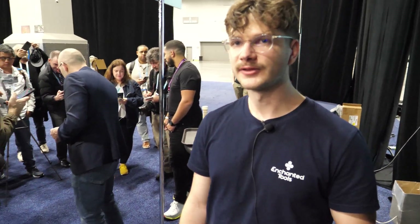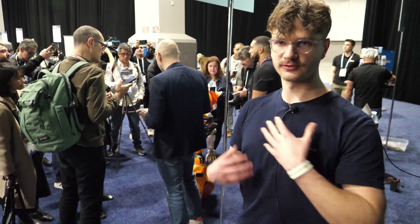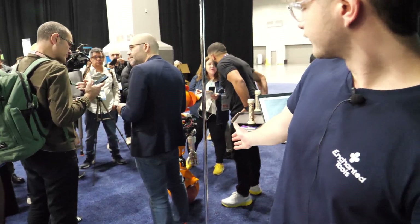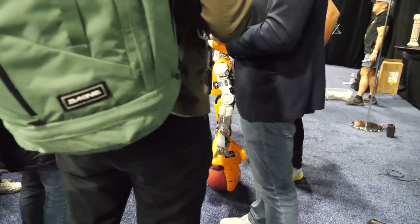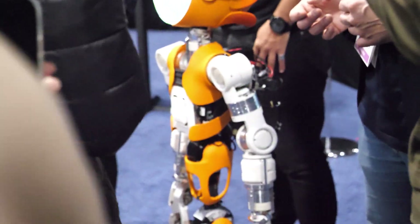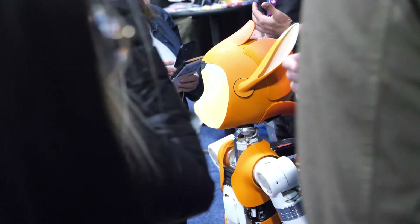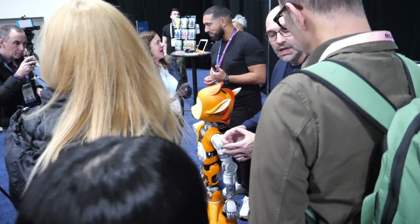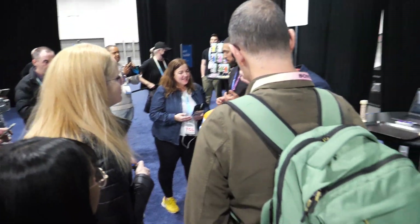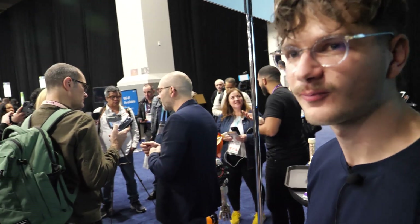For the moment it's a prototype, so it's not the final version. The shoulders are too large and we want to reduce them. The robot is on a sphere, and that allows you to move it with only one finger — not a lot of force needed to move it.